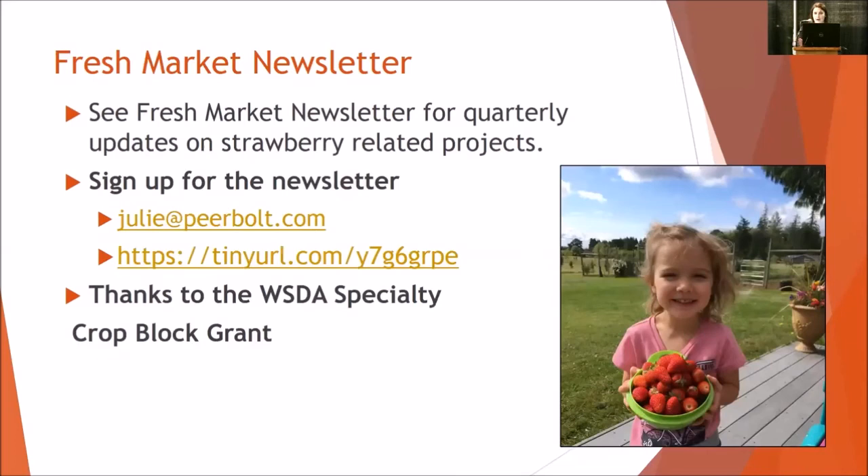I'll end there. I want to mention the fresh market newsletter, which is sent out quarterly and covers strawberry-related projects we've been doing. We have a grower trial, and there'll be plantings happening in Washington this year, so there'll be information coming up on that as well as the Oregon trials. You can sign up by sending me an email or typing in this URL and filling out the form. I want to thank the Washington Specialty Crop Block Grant that we've been using as part of this workshop today.